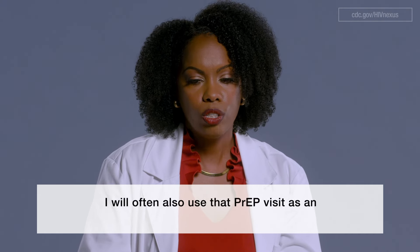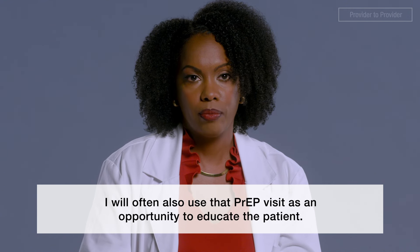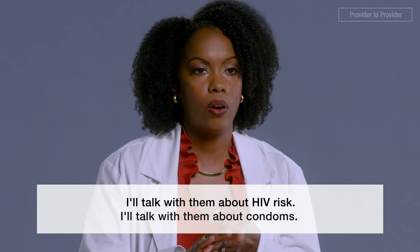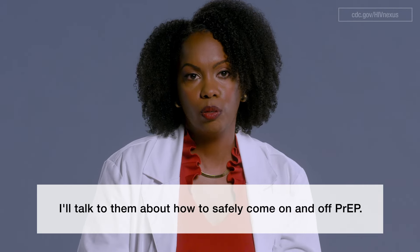I'll often use that PrEP visit as an opportunity to educate the patient. I'll talk with them about HIV risk, about condoms, and about how to safely come on and off PrEP.